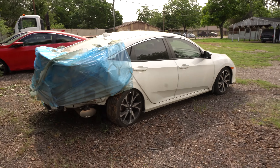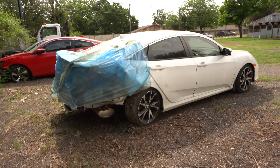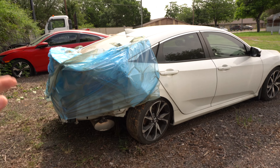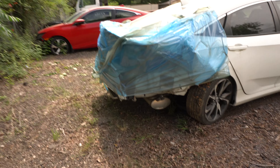Alright, you guys ready to see the new whip? Here it is — this is a 2019 Honda Civic Si. It has around 23,000 to 29,000 miles. As you can see, it's crashed from the back.